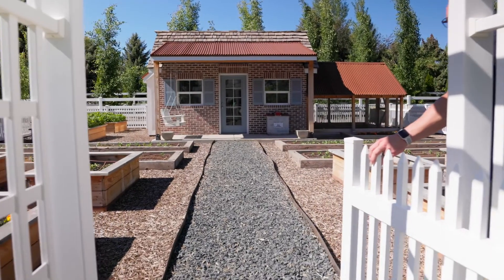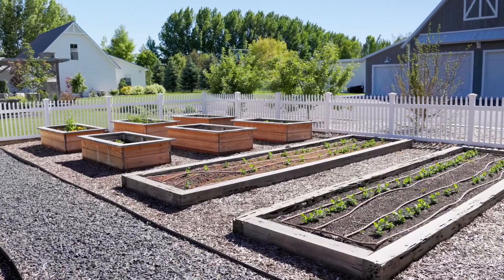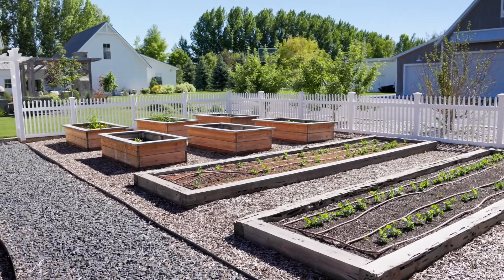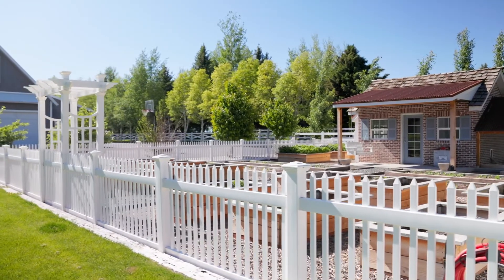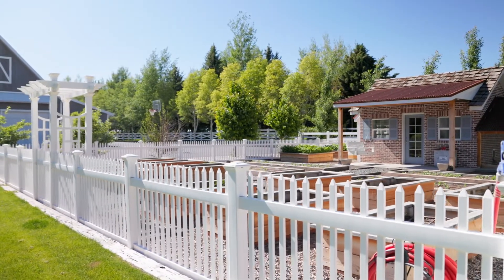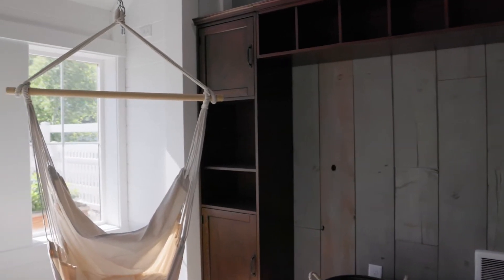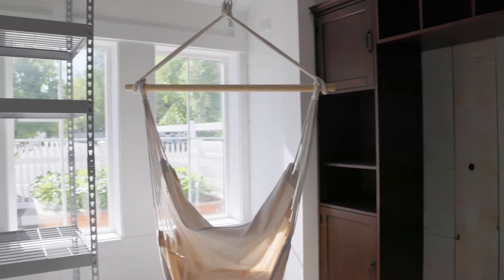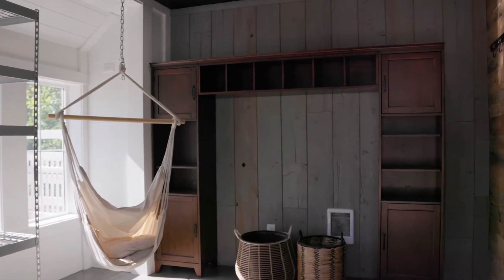Moving away from the shop, you're going to notice this amazing she shed. As you come into the greenhouse, you'll notice that there are garden boxes set all the way around it with full sprinkler drip feeds, so you can plant to your heart's content. Once you get inside, all of the windows have no UV filtering, which allows you to grow plants that aren't native to this area.